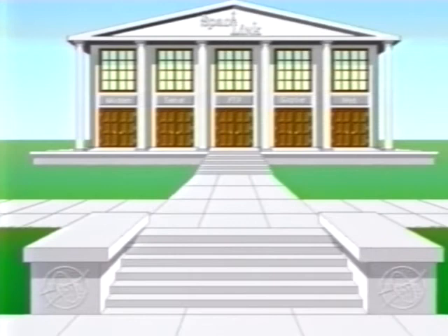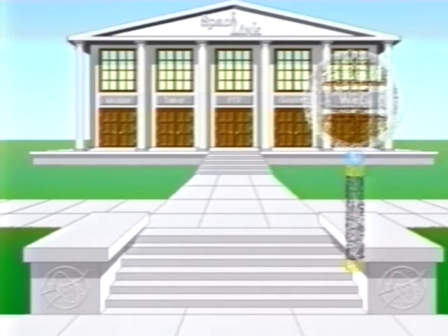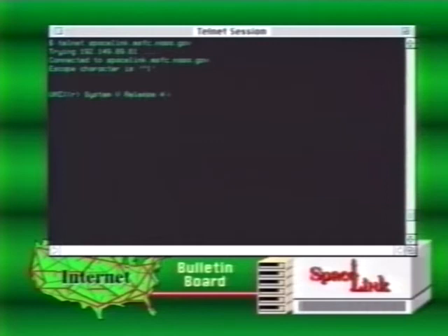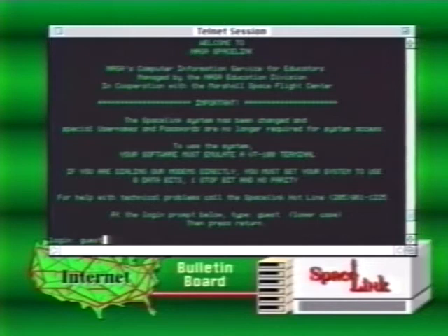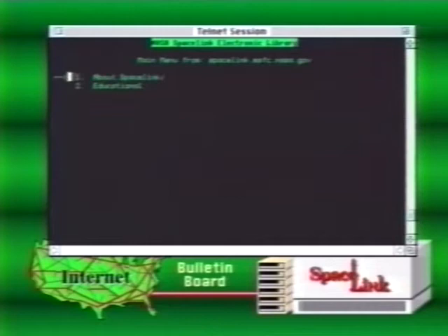Now we'll take a look at several ways to access Space Link through the Internet. Whether you access Space Link through a modem and an Internet host or through a direct connection to the Internet, you will use one of the standard means of communicating with the Internet: Telnet, FTP, Gopher, or World Wide Web. To access Space Link via Telnet, bring up your Telnet connection and enter the Space Link Internet address. Press Return. When you connect with Space Link, the steps for accessing the electronic library are the same as for modem access. The Space Link Welcome screen appears, you log in as 'guest', press Return, then go through the Important Messages screen to arrive at the NASA Space Link Electronic Library menu.